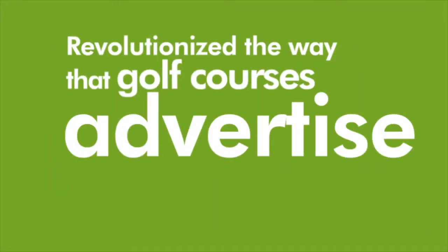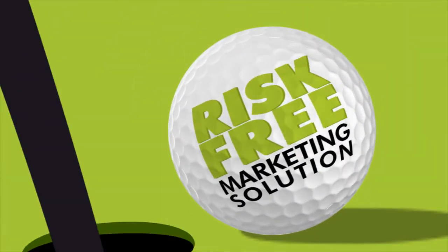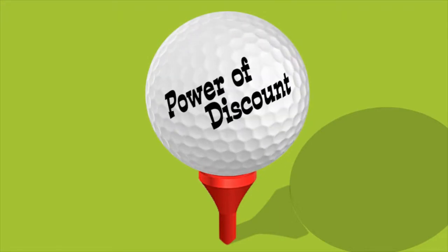DiscountCaddy.com has revolutionized the way that golf courses advertise and build a customer base by introducing a risk-free marketing solution that leverages the power of discounts, collective buying, and social media marketing.